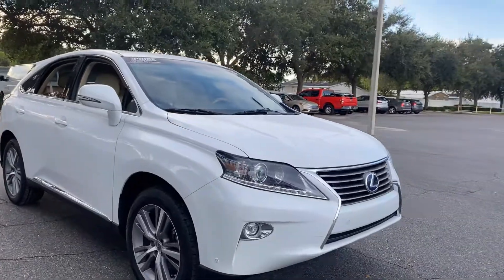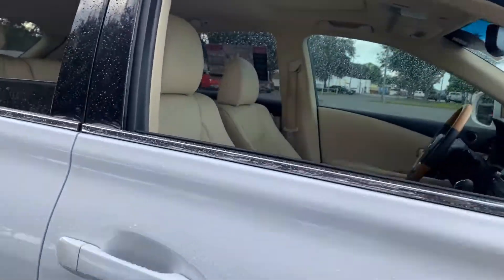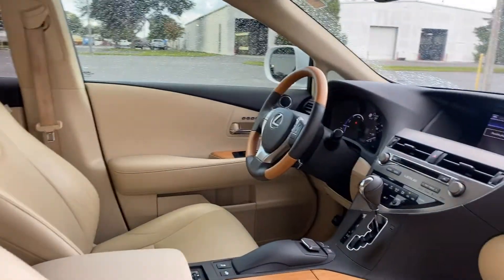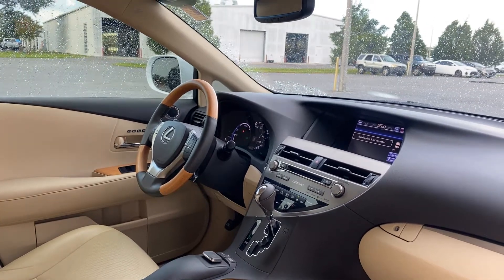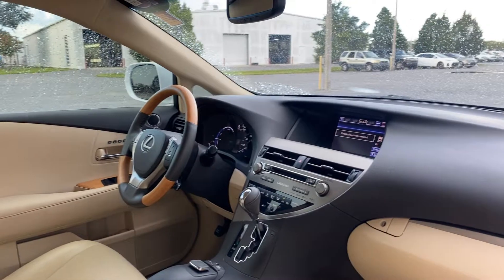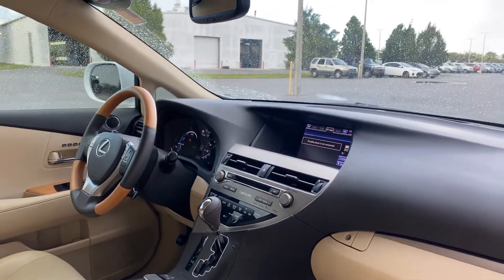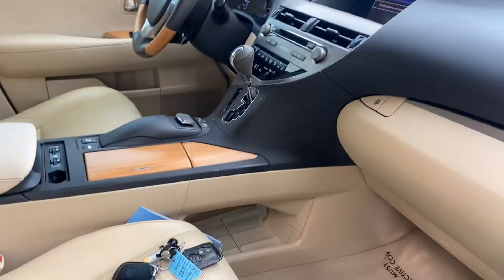This is a 2015 Lexus RX 450h, pearl white over beige leather interior, dual power seats with memory sitting on the driver's side, leather and wood steering wheel, cruise control, Bluetooth for your cell phone, electronic climate control, traction control, heated seats, and push button start.